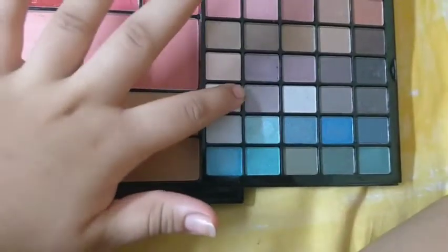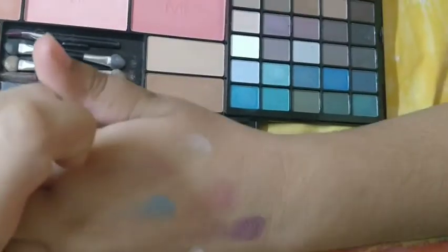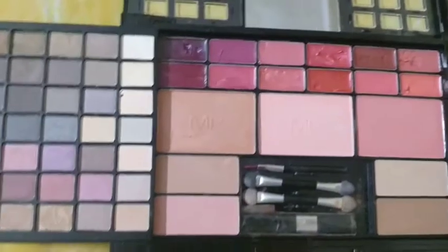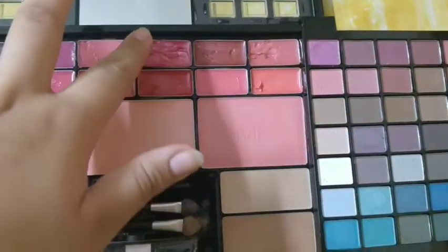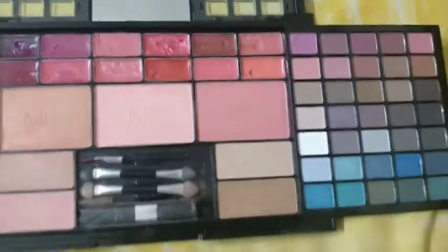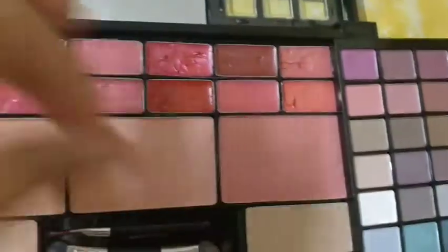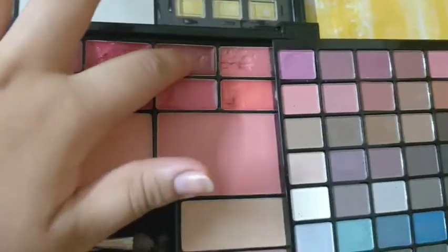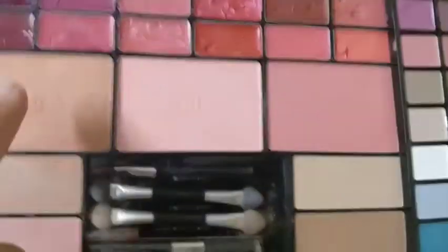The next I will show you this white color — you can see this white color also. They are giving us almost all shades in these eyeshadows. There are lip glosses also. Next I will show this brown color — such good pigmentation. And the dark color also — you can see.